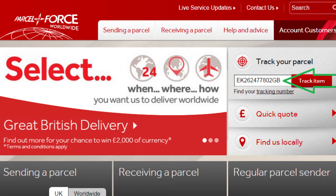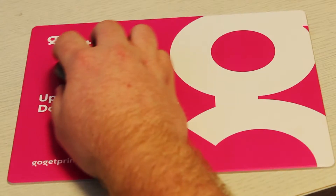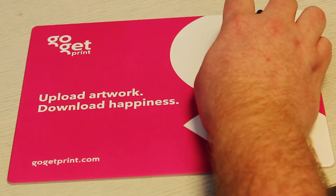Items are delivered using Parcel Force worldwide and you will receive tracking details by email. Boldly go with GoGetPrint. Upload artwork and download happiness.